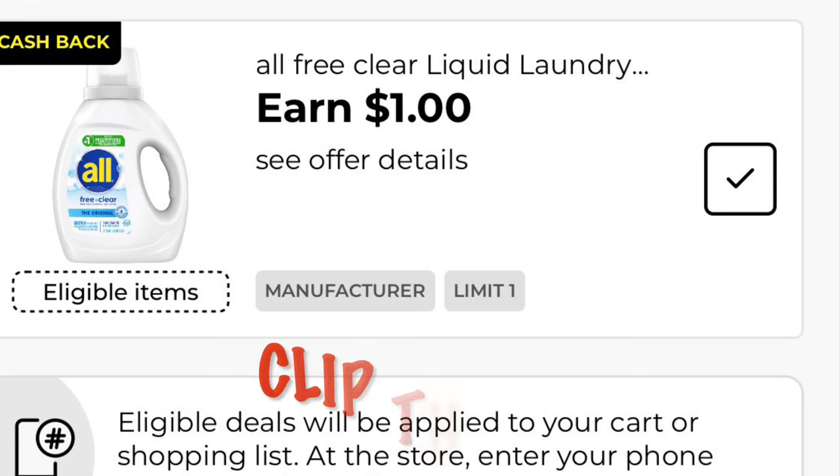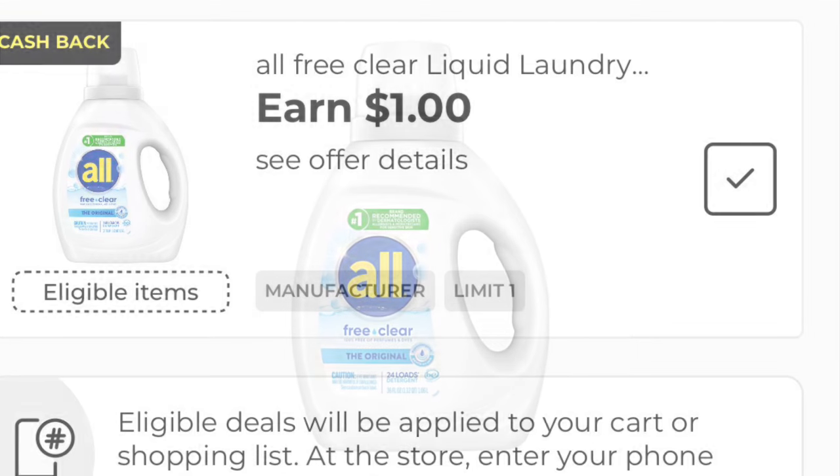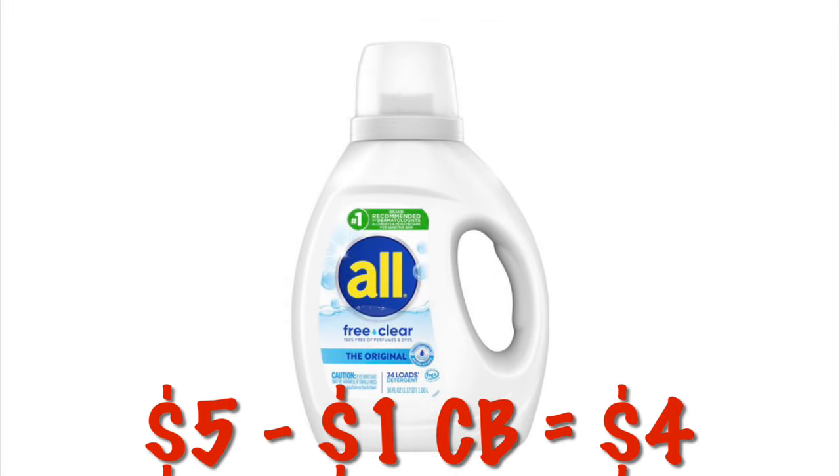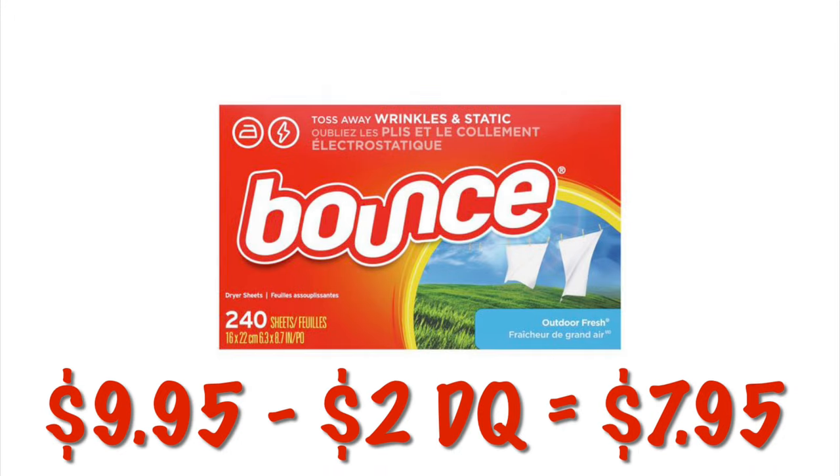We've got $2 off of any Tide or Gain detergent — just scan and see what attaches. We can grab the 240-count Bounce dryer sheets for $9.95, and after that $2 digital, we will pay $7.95.